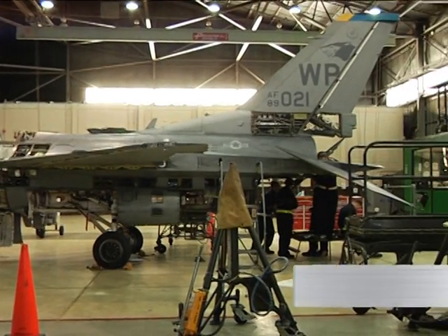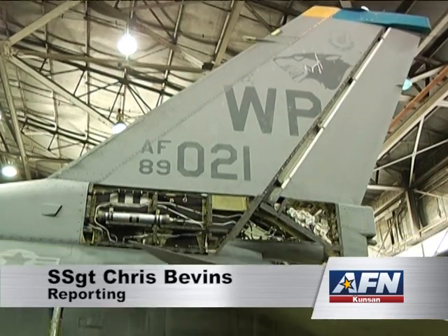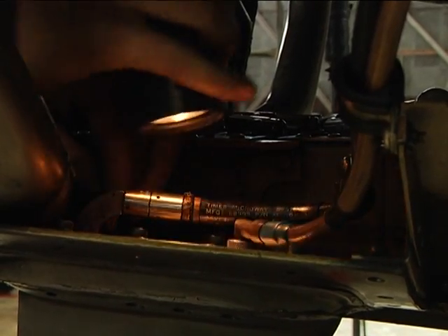The F-16 Fighting Falcon has been operational for three decades, supporting the Air Force's air combat mission, and that is partly due to the crew chiefs and phase maintenance, who do a more detailed inspection than the crew chiefs launching the jet can.